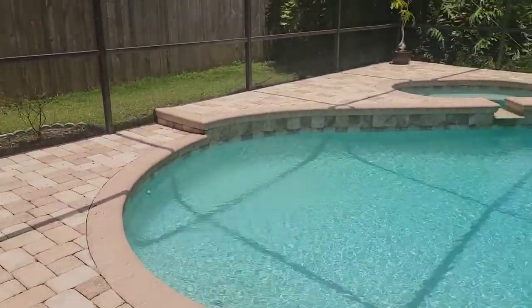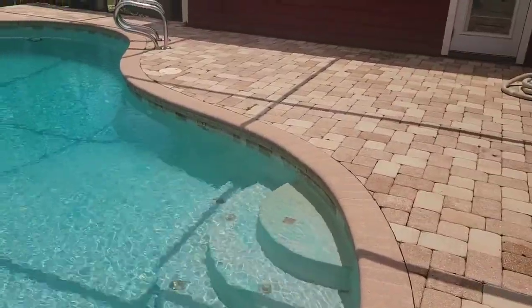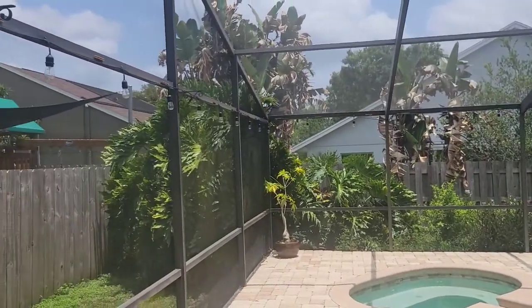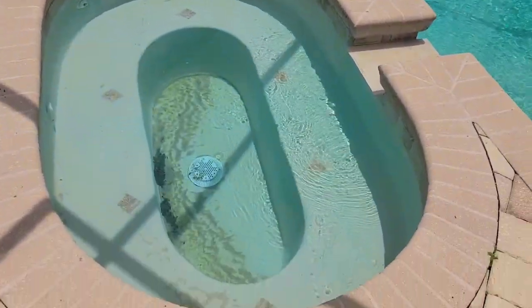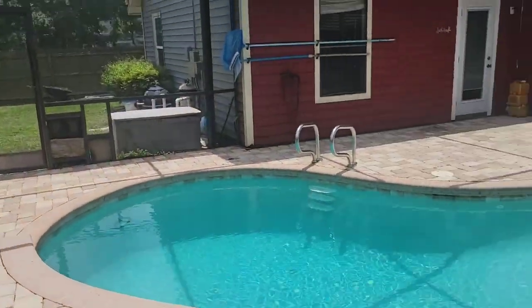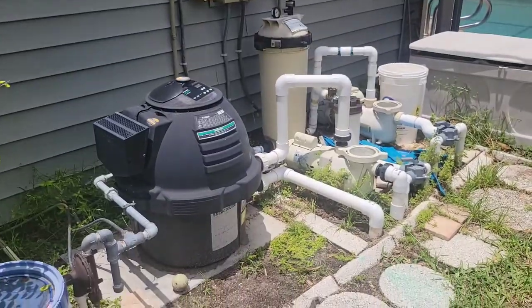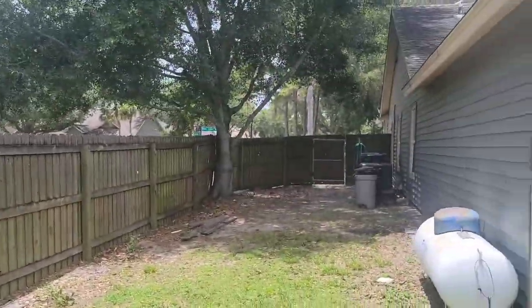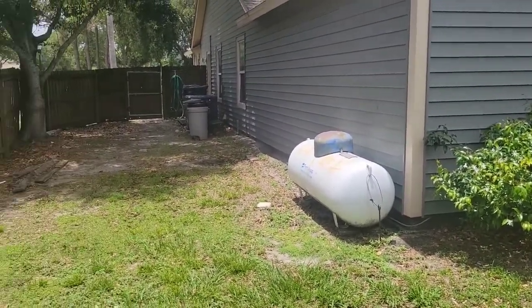The pool looks like it's in really good shape — it's not very old, you can tell. It's got a little fading on the finish, but I don't see any cracks or anything like that, so you've definitely got some time left on it. The pavers all look like they're in good shape. The landscaping could use a cleanup. There's also a hot tub, and there's your pool equipment. There's a propane tank for the gas range.